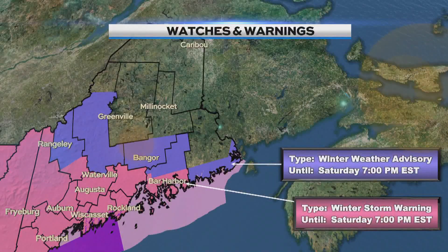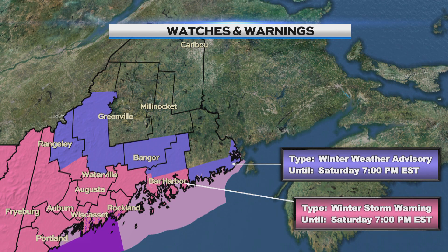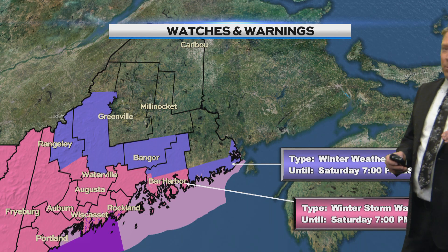Let's start with the advisories because the hits keep coming right here. The areas in blue is a winter weather advisory. The areas in pink is a winter storm warning, all for snow arriving around daybreak tomorrow through about this time tomorrow evening. And that snow will be heavy south of the Bangor area, although Bangor we're going to get some snow as well.